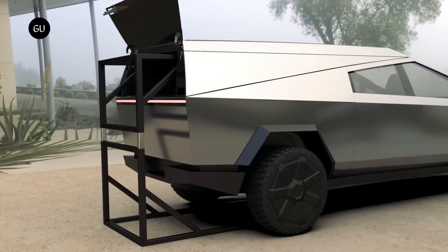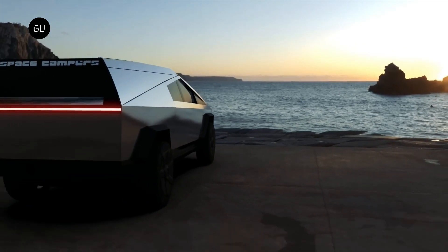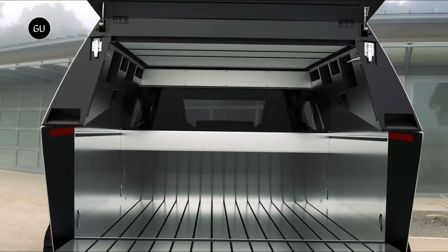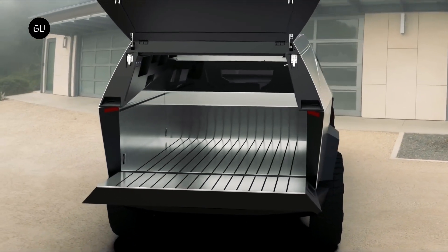People everywhere are excited about the Tesla Cybertruck and all its potential. With production and a release date set for 2023, we're starting to see more accessories emerge. Space Campers has launched a wedge-style Cybertruck camper, which will cost you a cool $24,000.